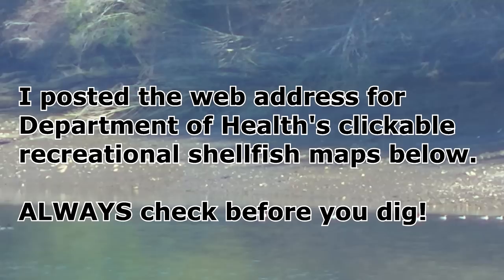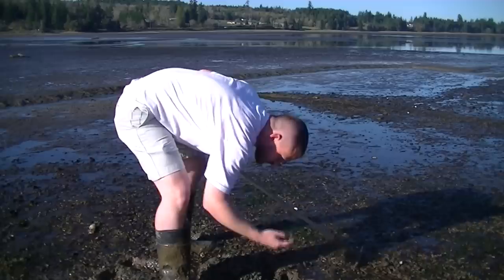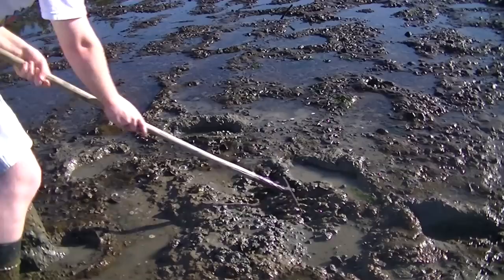Before I came out, I of course checked the Department of Health's Office of Shellfish and Water Protection clickable maps to make sure that this beach was indeed fine to harvest from. Always check before you dig. Know before you go. There are such things as clam rakes, which are rakes that have a catcher on the back to keep the clams in and filter out the soft silt. But I tend to just use a regular rake when you're in a Manila clam-rich area such as this.